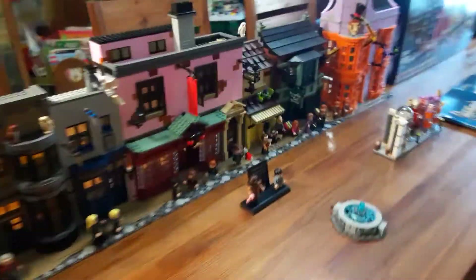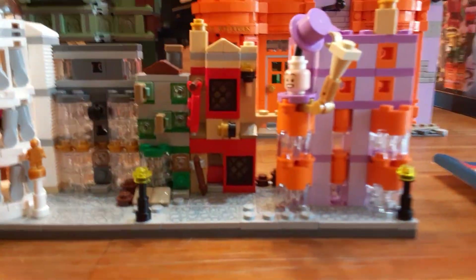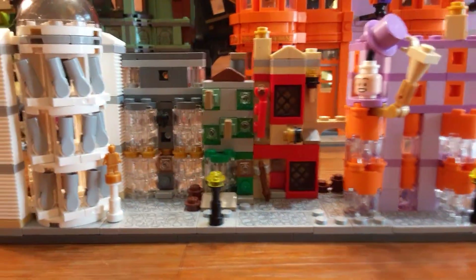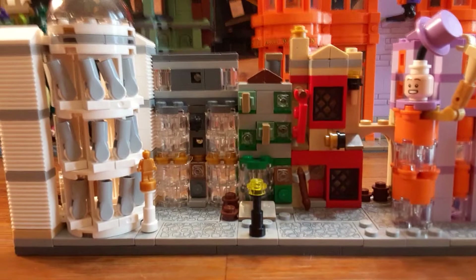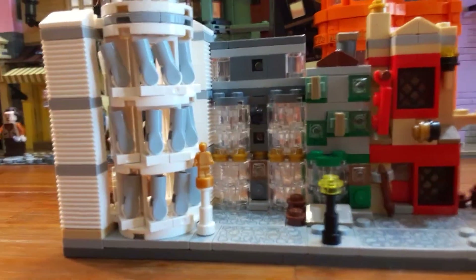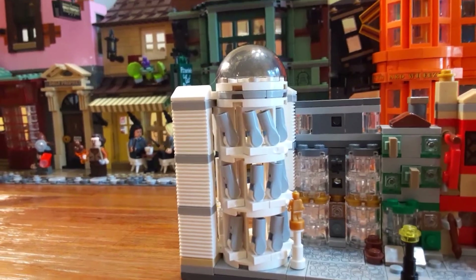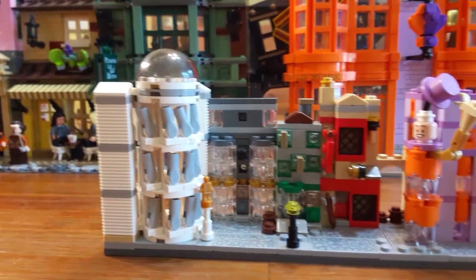It is really cool to put the minifigures inside. Here's just a quick comparison of the Microscale Diagon Alley. It's kind of amazing how close the Weasley's Wizard Wheezes look. We also have the Quality Quidditch Supplies, Flourish and Blotts, Ollivanders, and Gringotts, which I hope we get in a later set, along with Borgin and Burkes.